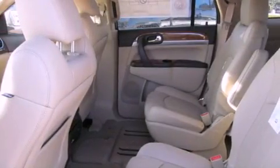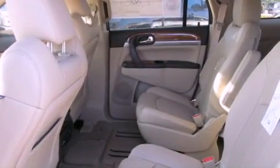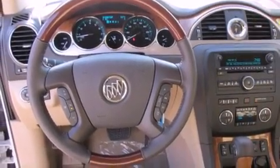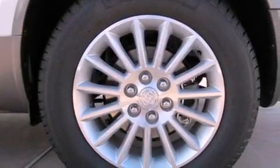Its top features include a navigation system, a rearview camera, a remote start feature, heated seats, commercial free satellite radio, alloy wheels, and a tire pressure monitoring system.